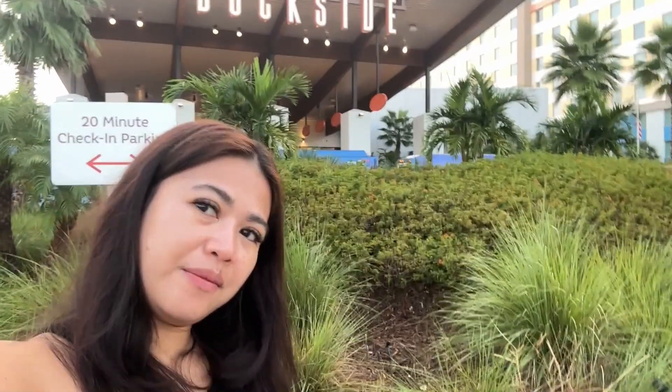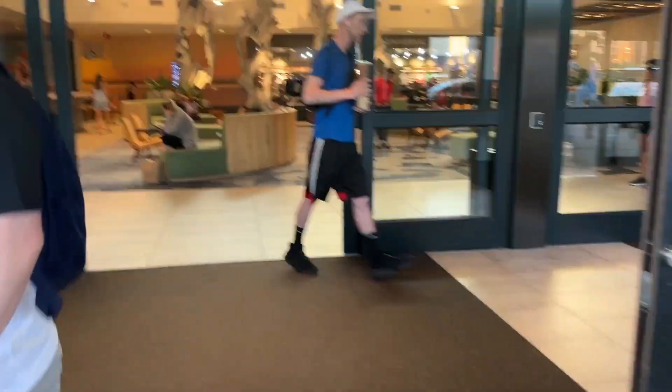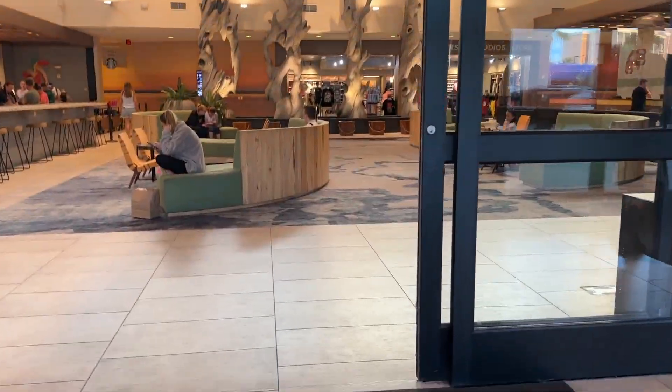Here we are at Universal Endless Summer Resort at Dockside Inn and Suites. This is where my family and I are going to be staying for the next few days as we visit Universal Orlando Resort. This is the front area — check out my video as I show you the inside of the hotel, its amenities and perks. If you're planning to stay here, stay tuned!